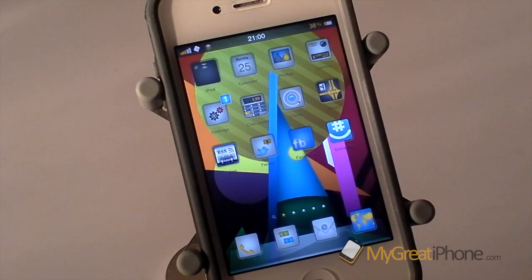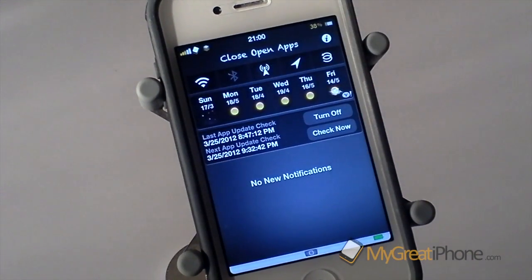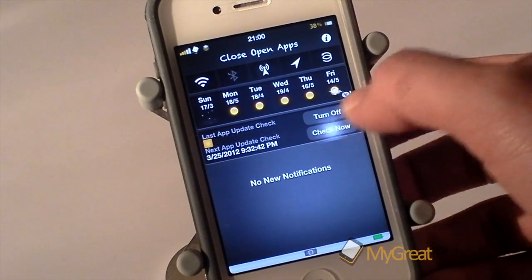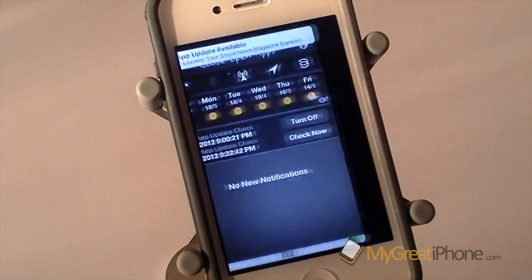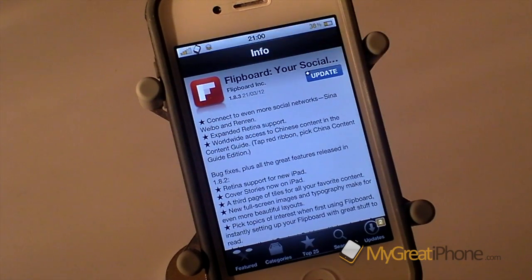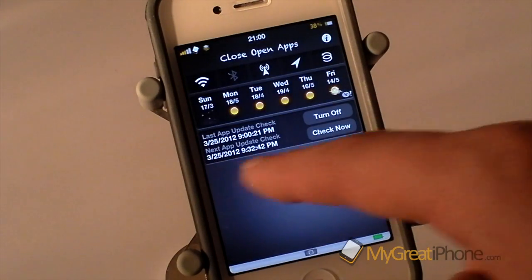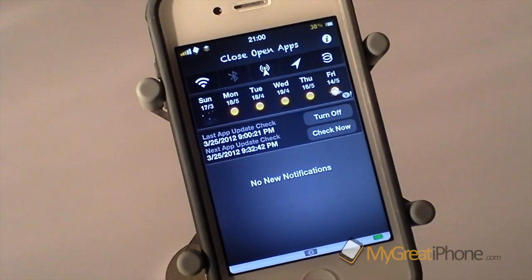The notifications do work in the notification banner and you do get an alert, but just to show you how it works I can do a manual check right now. If I tap 'check now' you can see it pops up and tells me the version. I can tap on it and it takes me straight to the application I tapped on — if I tap the weather one then it takes me to the weather one. It would be nice if it also gave those notifications in the notification centre on the springboard.